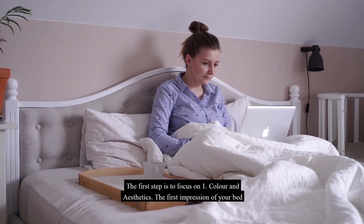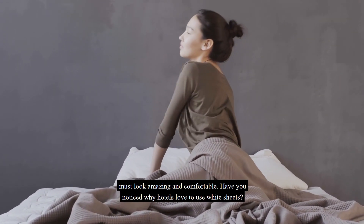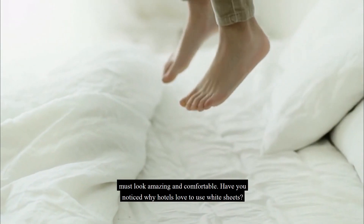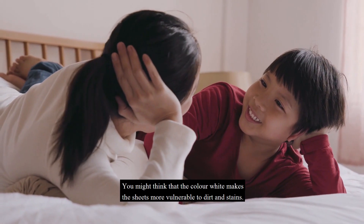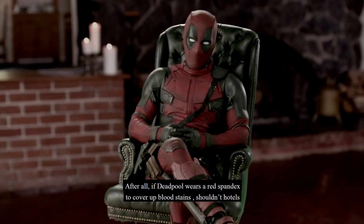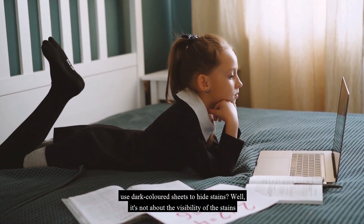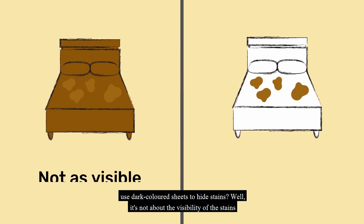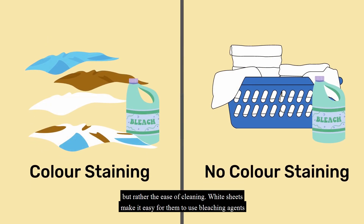The first step is to focus on color and aesthetics. The first impression of your bed must look amazing and comfortable. Have you noticed why hotels love to use white sheets? You might think that the color white makes the sheets more vulnerable to dirt and stains — shouldn't hotels use dark colored sheets to hide stains? Well, it's not about the visibility of the stains, but rather the ease of cleaning. White sheets make it easy to use bleaching agents to clean without fear of color damage.